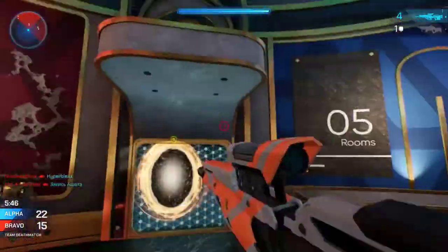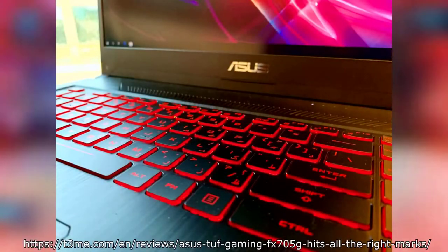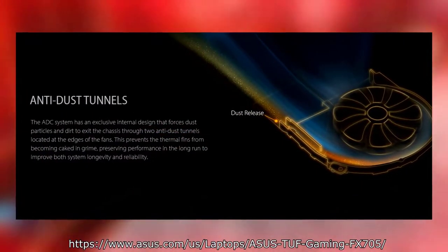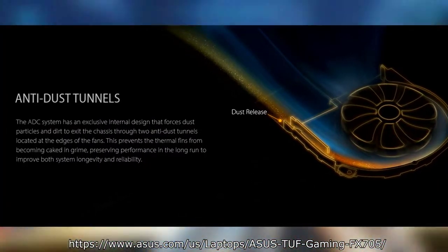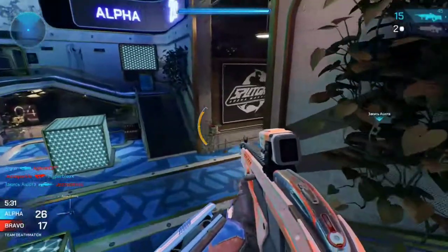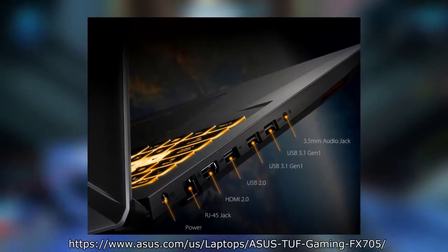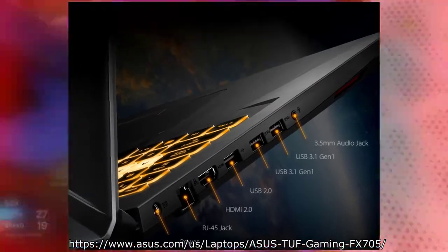Standout features on this laptop are the keyboard and its anti-dust technology. The keyboard is RGB and has scissor-switch keys, so you'll get good keyboard feedback. The anti-dust technology, according to ASUS, uses something called a self-cleaning ADC system that automatically exterminates dust. For ports it has one USB 2.0, two USB 3.0s, Ethernet, and HDMI. Overall a great gaming laptop.